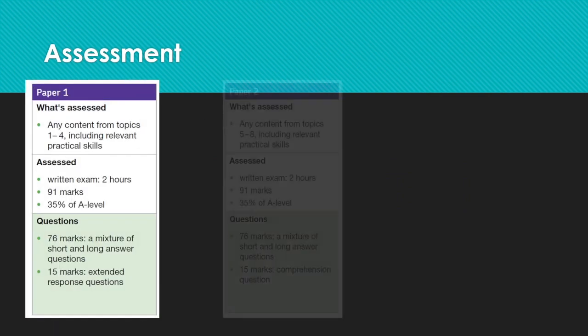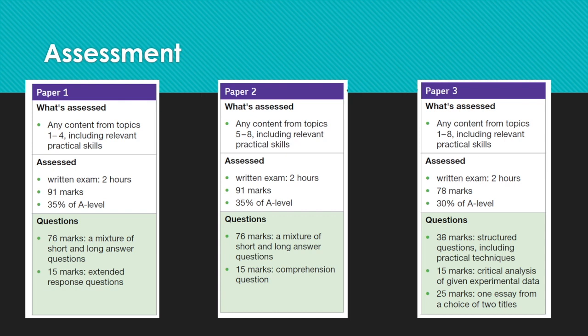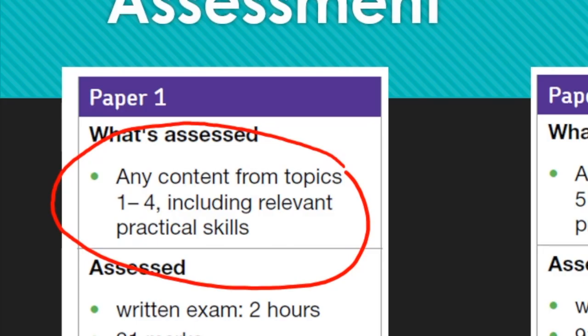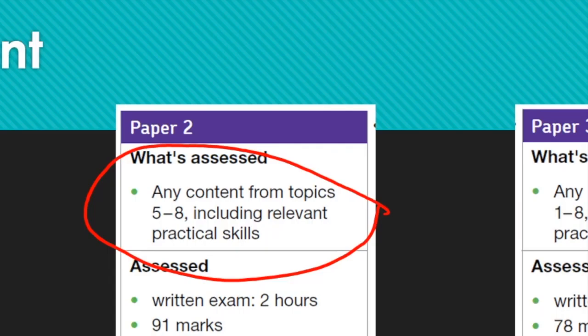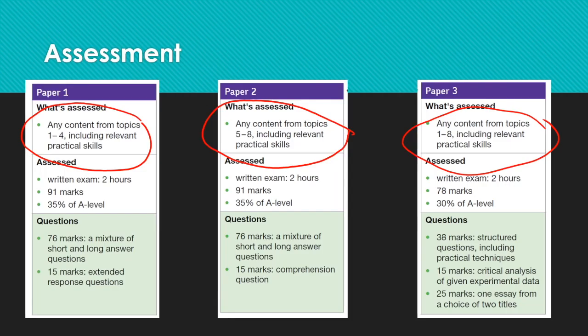Just carrying on talking about those exam papers — three papers. Paper one will cover the first four topics, which are your year one topics. Paper two will cover the year two topics. And paper three covers the whole two years of the course. Paper three also has a 25-mark essay, which is something you might not expect from a science course. It's not a huge component, but it is something we will practice and work on as we go through the course.